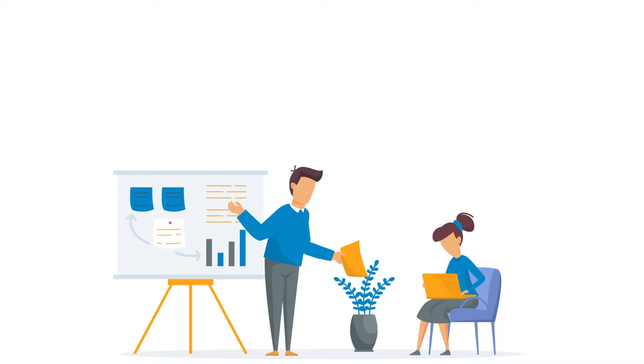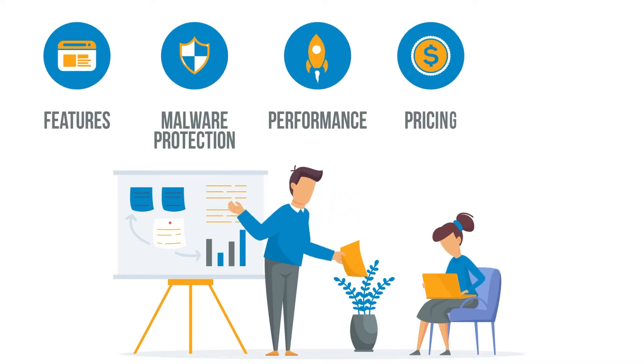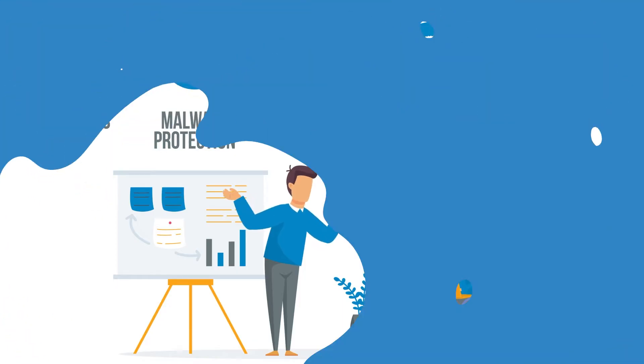We'll focus on some vital aspects of the product such as features, malware protection, performance, pricing, and interface. Let's get started.